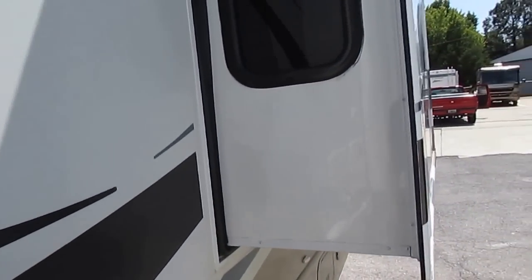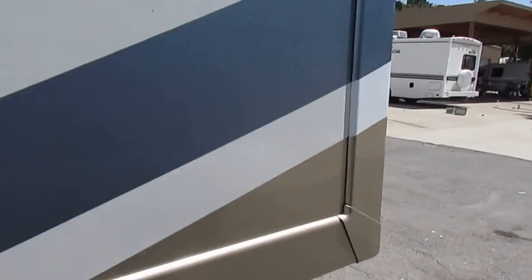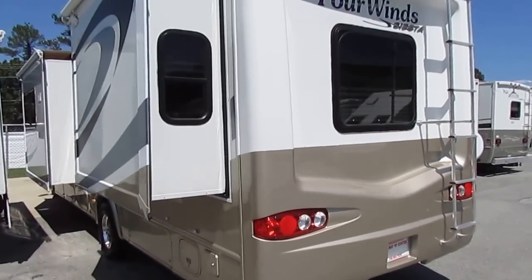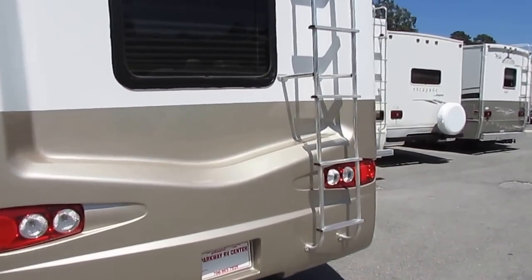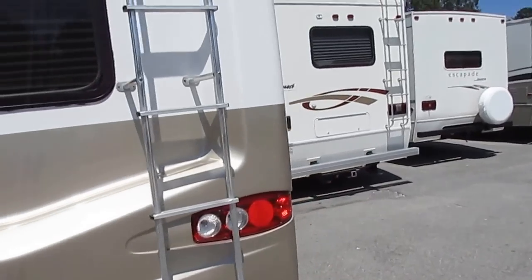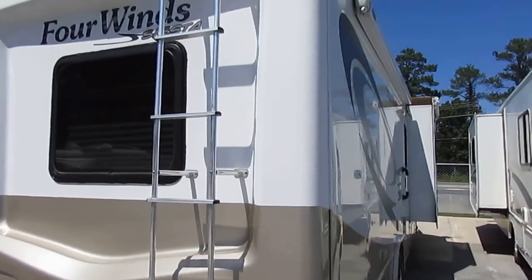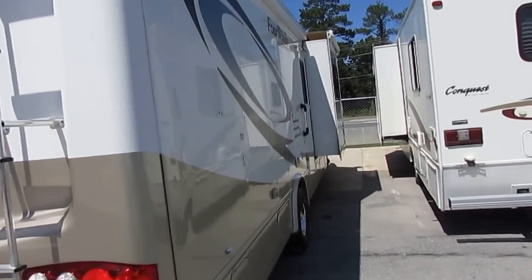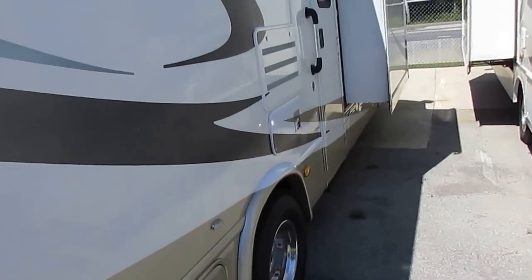I've got 2009 and 2010 models where the striping's already starting to crack. This one right here has been kept under cover — it looks great. No peeling, no cracking, no scuff marks. A lot of motorhomes, people back into gas stations and things like that, so you always want to look at the rear corners. This one has no dents or dings — you can tell they've never hit anything with it. It's got an awning, power step, and Michelin tires.